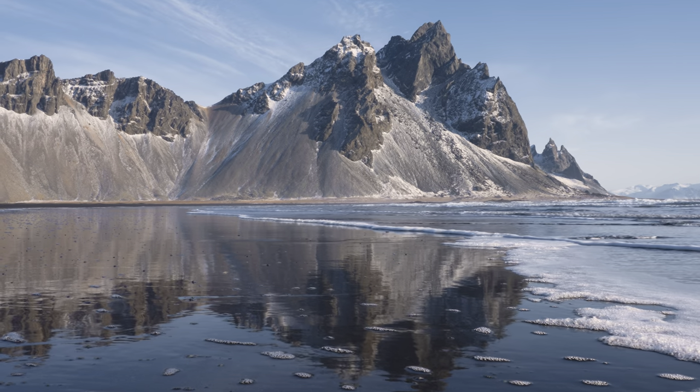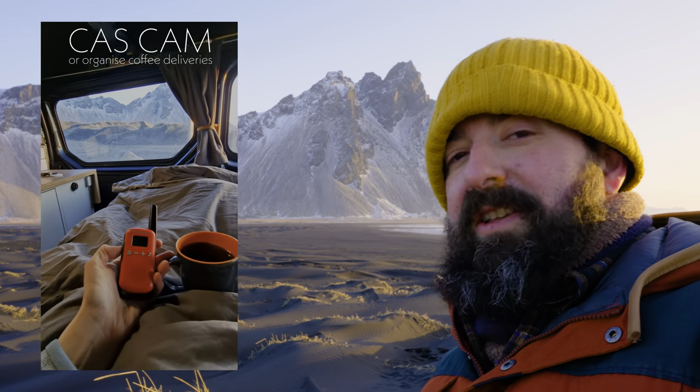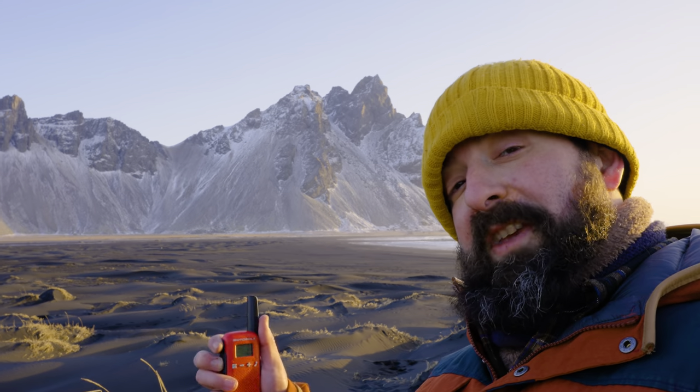We also bought walkie-talkies so we can communicate over distances to take photos — because otherwise we were doing hand signals like the guy that leads the plane in at the airport with the paddles. Let's see if these work.